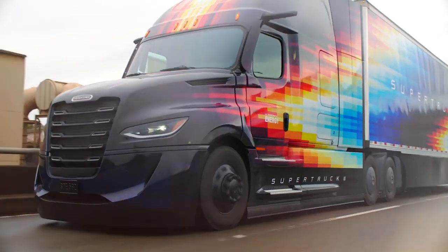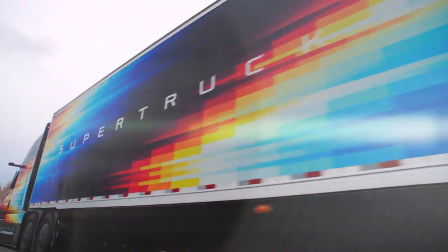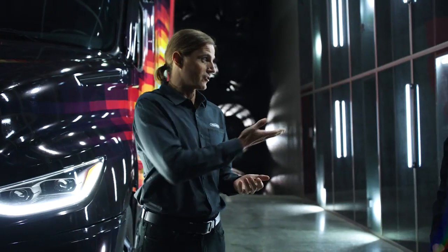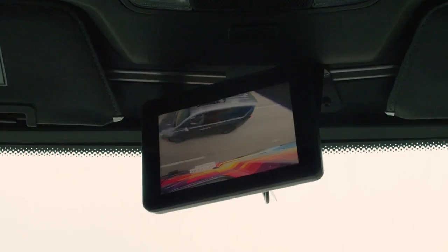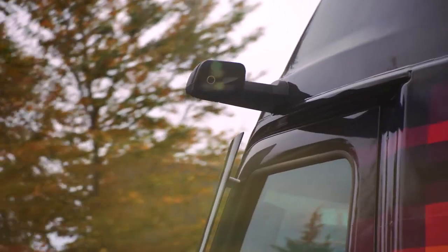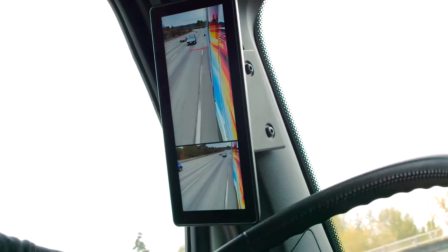In this program we looked at several technologies that improve driver safety while saving fuel, and one of those is the mirror cam system. We spent a lot of time making sure that it is performing very well not only in dry weather but also in the wind and in the rain.